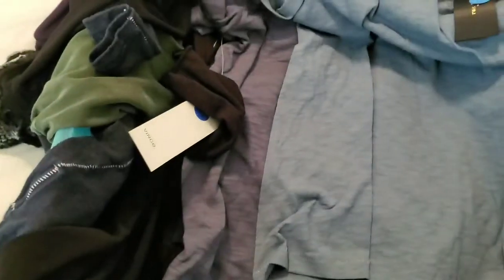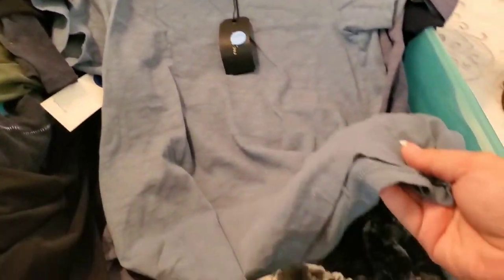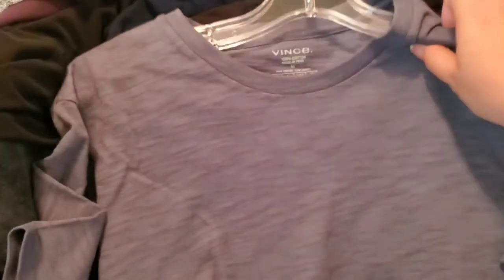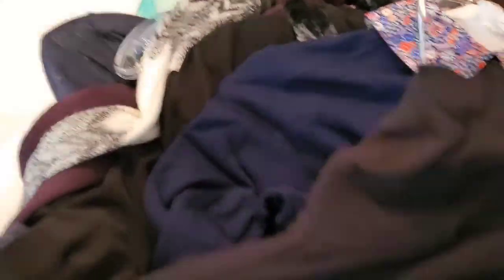Then a new-with-tags Rag & Bone lilac-color short-sleeve men's tee in size large. Then another Rag & Bone — women's size extra small new-with-tags short-sleeve blue-gray tee. Then a Vince new-with-tags heathered blue short-sleeve men's tee. Then a new-with-tags Intimately Free People ribbed turtleneck long-sleeved bodysuit.